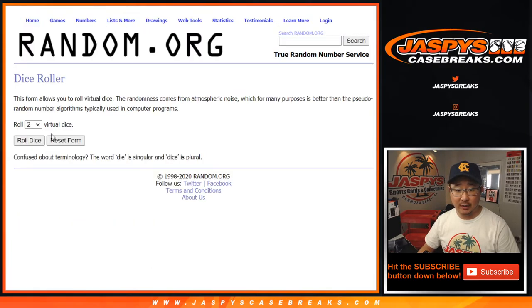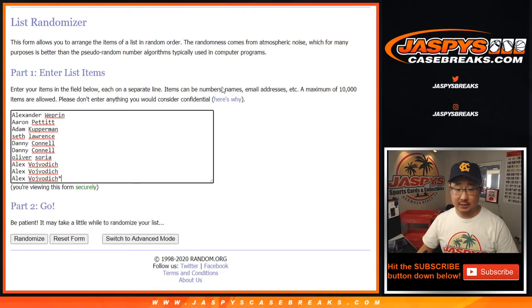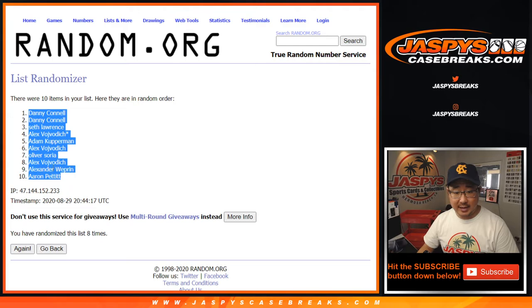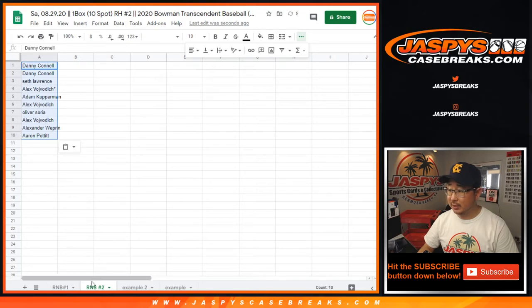There are the numbers right there. Let's roll it, let's randomize it — 5 into 3, 8 times for each list. Counting 1 through 8th and final time. After 8, we got Danny down to Aaron. You can see in the tab on the bottom of the spreadsheet where it says RNB Number 2 — that's where that list will live.